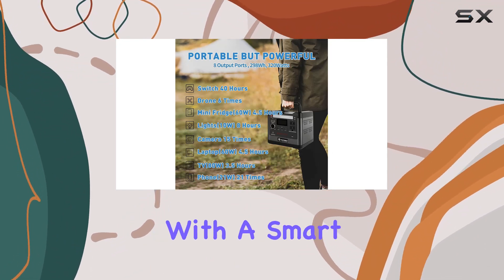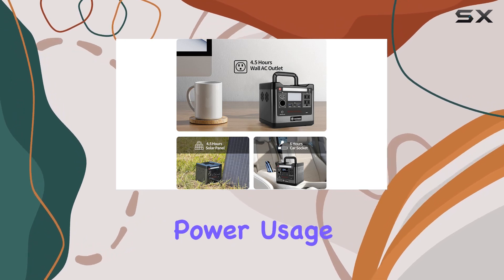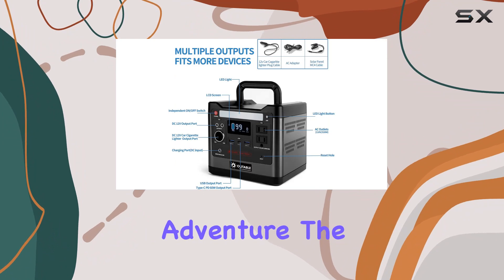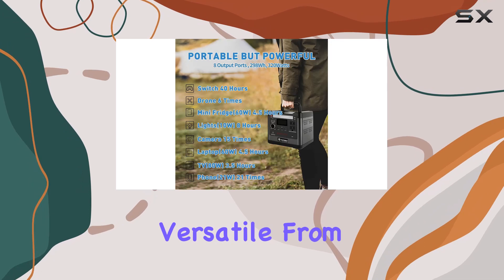A standout feature is the advanced BMS system, coupled with a smart LCD display, making it easy to monitor and control your power usage. Whether you're at home, camping, or on an RV adventure, the Audible Go 320 is your go-to companion.